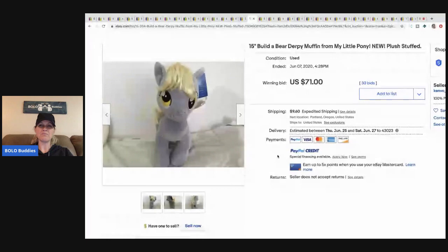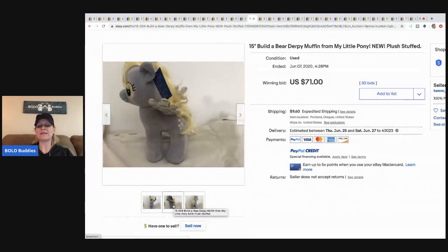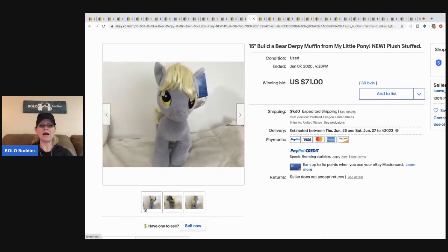This My Little Pony Build-a-Bear 'Derpy Muffin' sold for $71 plus shipping — she's used but still has tags. Donatella Botolino always has Build-a-Bear at her YouTube auctions — I have her link in the description. She has sold so many My Little Ponies. Some are bread-and-butter items but some like this one sold for $71 plus shipping.